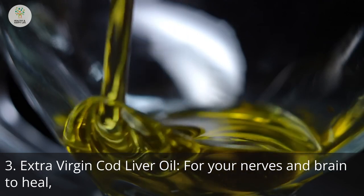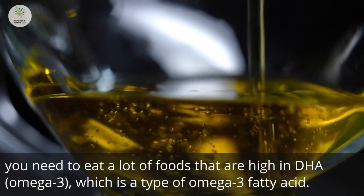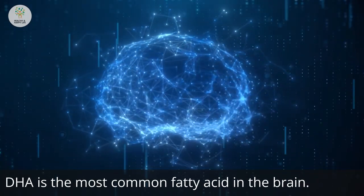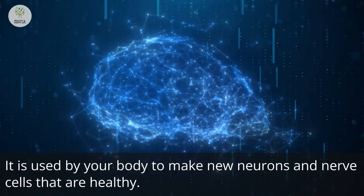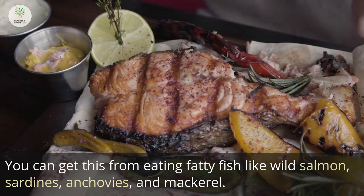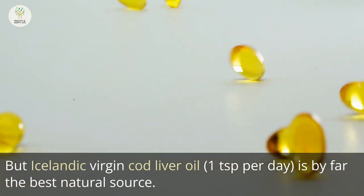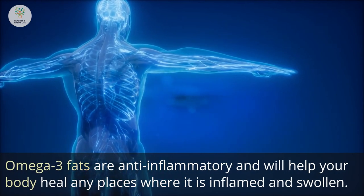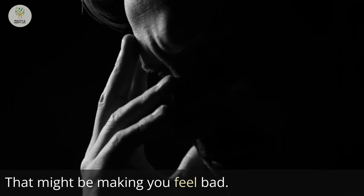Number 3: Extra Virgin Cod Liver Oil. For your nerves and brain to heal, you need to eat a lot of foods high in DHA, a type of omega-3 fatty acid. DHA is the most common fatty acid in the brain and is used by your body to make new neurons and healthy nerve cells. You can get this from eating fatty fish like wild salmon, sardines, anchovies, and mackerel. But Icelandic virgin cod liver oil — one teaspoon per day — is by far the best natural source. Omega-3 fats are anti-inflammatory and will help your body heal any places where it is inflamed and swollen.